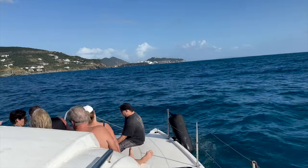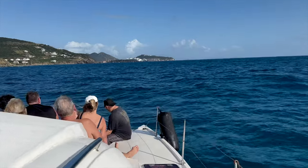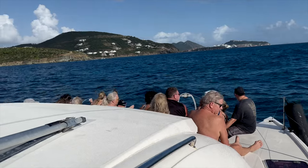After the beach we headed back to the dock and back to the ship. We would highly recommend this excursion — it was fun and the crew was friendly.